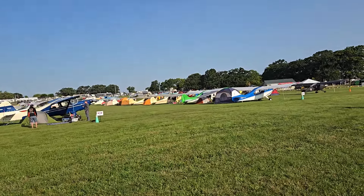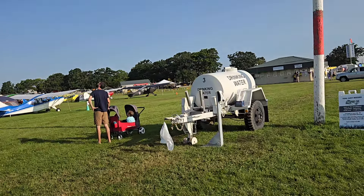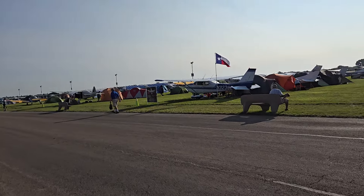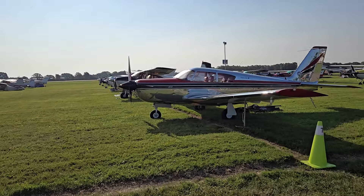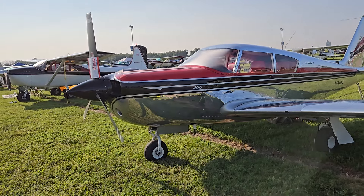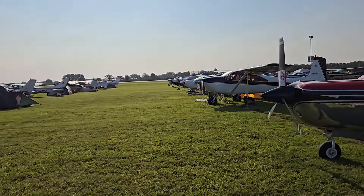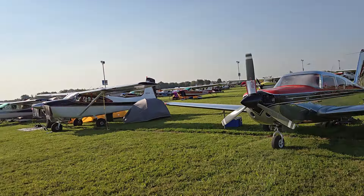Lots of Champs. Comanche 400 — I remember at Richard Powers one time somebody had one with the cowling off running it, and it just sounded awesome. That's an eight-cylinder in there. I'm not a Piper fan, but the Comanche and the Twin Comanche — I like them.